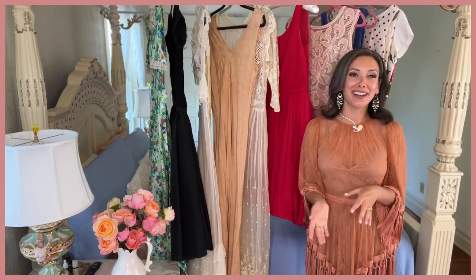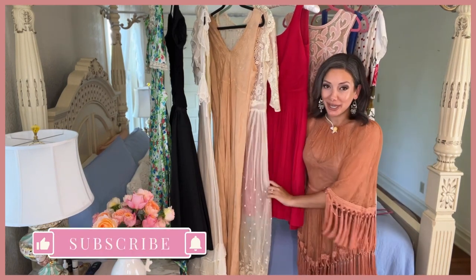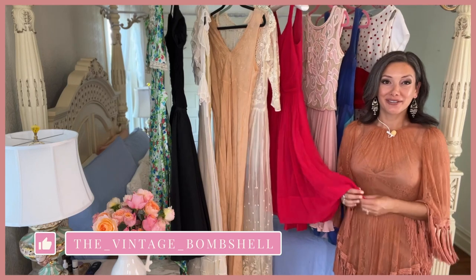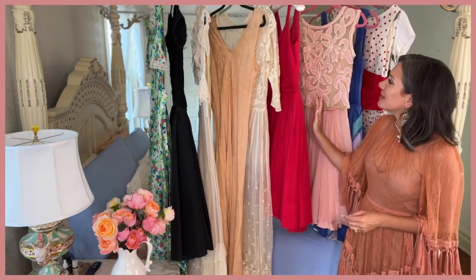This one is going to be so fun because we are literally about to play dress-up. Behind me, I have pretty much my most special vintage dresses. This is probably one of my top requested videos — sharing my vintage dress collection. I'm going to try to remember all the prices; I think I can on all of these ones.